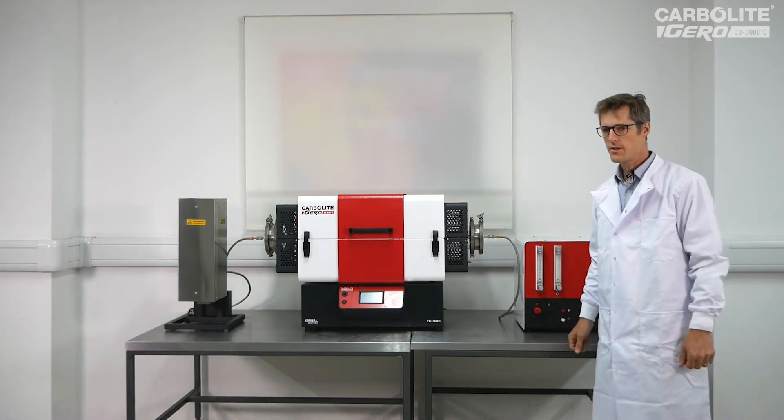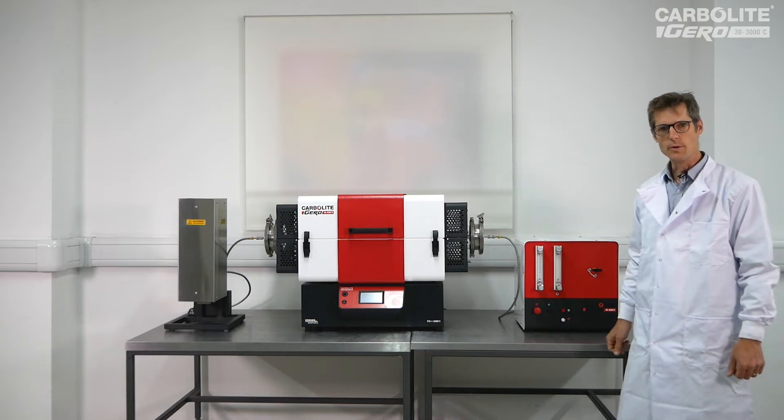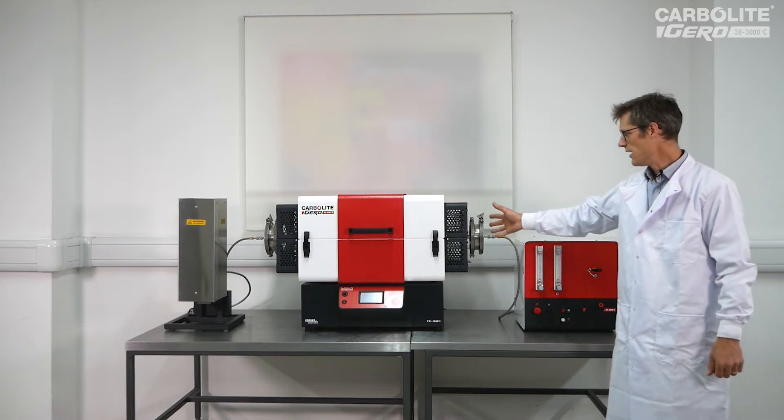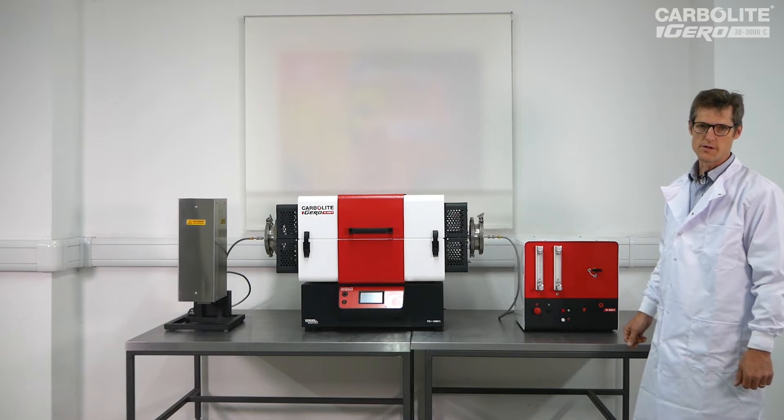The system, which was developed in consultation with independent safety experts, operates on the principle of avoiding a build-up of significant volume of combustible gases in the furnace. It achieves this with four main process points.